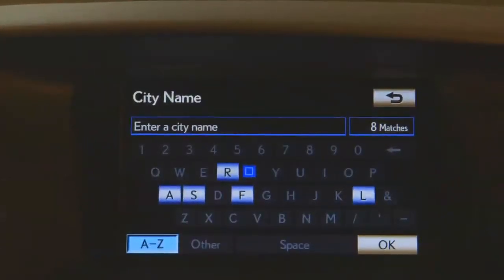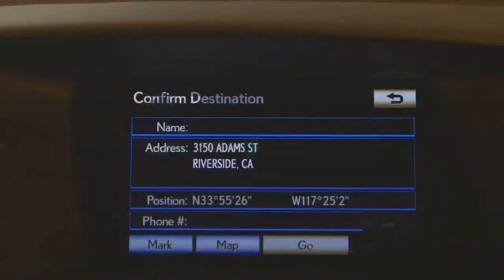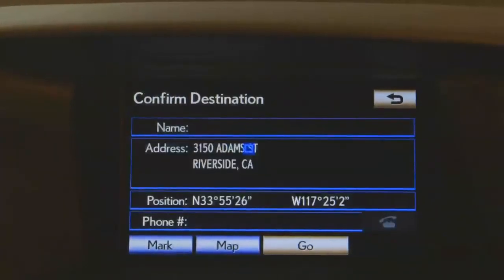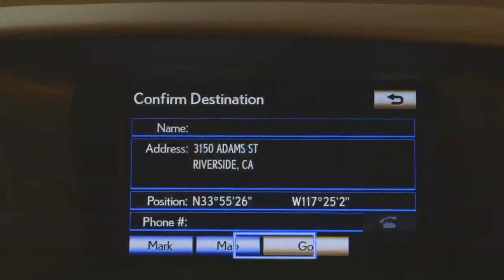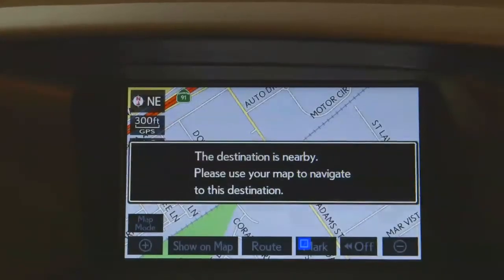The last step will be for your city name, and then you'll come to your confirmation screen, making sure you've entered all the correct information. Once you're ready, you can go ahead and press Go and you'll be ready for guidance.